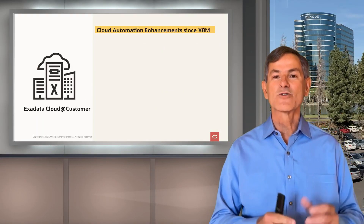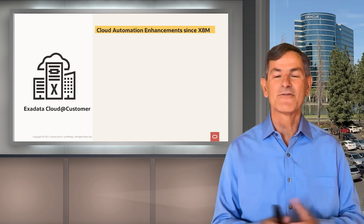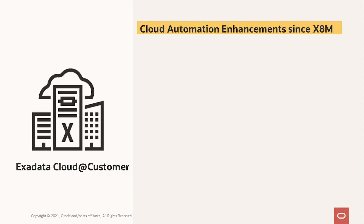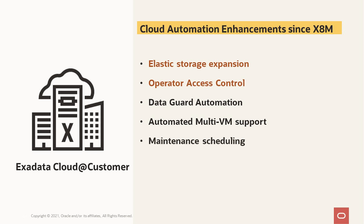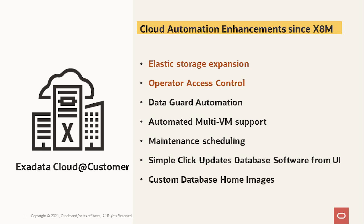For software improvements in Cloud at Customer: we now have elastic storage expansion to lower the cost of storage-centric configurations; operator access control, where customers can control when and how Oracle operations staff can access systems remotely; data guard automation to easily set up a standby using cloud UIs and APIs; automated multi-VM support to increase workload isolation and enable better consolidation; the ability for customers to schedule their maintenance times; a simple click-to-update for database software via UI; and custom database home images to easily apply specific fixes across all systems.